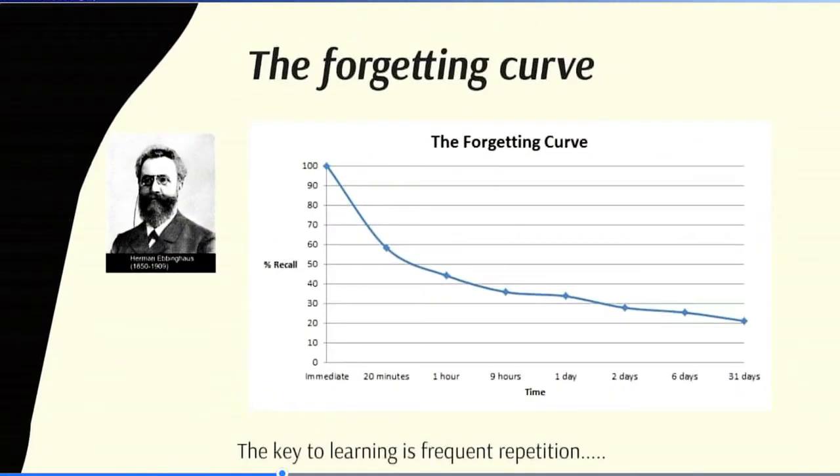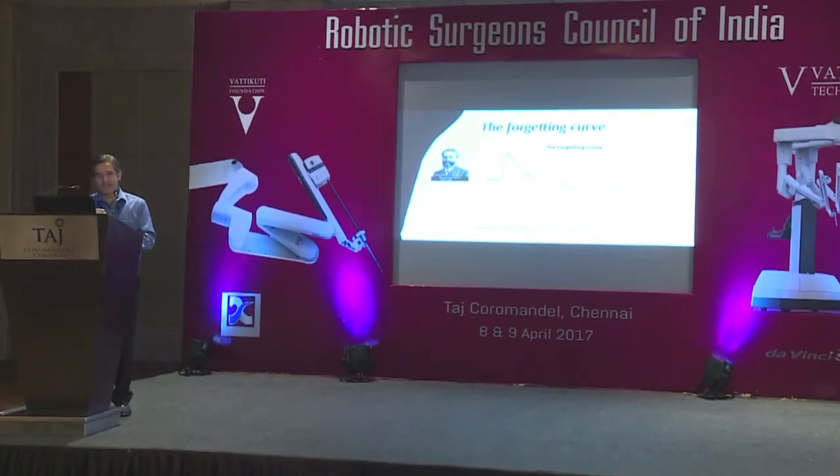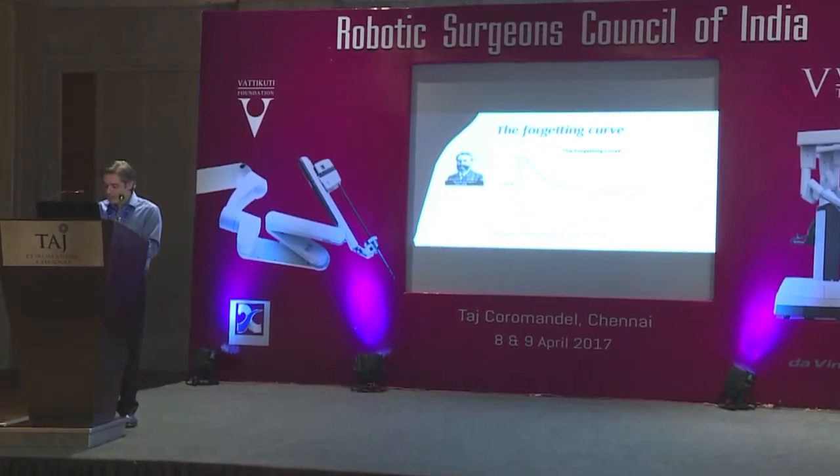More important than the learning curve may be the forgetting curve. Even if you are listening with rapt attention right now, within 20 minutes of my finishing this talk you would have forgotten 50% of what I said, and in about a month you'd probably remember only 20%. The only way to overcome the forgetting curve is constant repetition. Learning curve is not just a function of the number of cases, but the time duration in which you do them — doing one case a month versus one or two cases every week makes a huge difference.